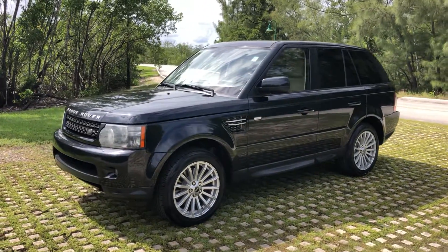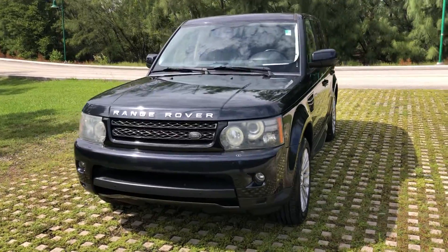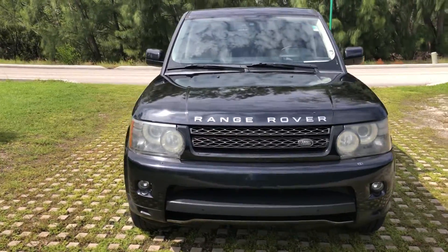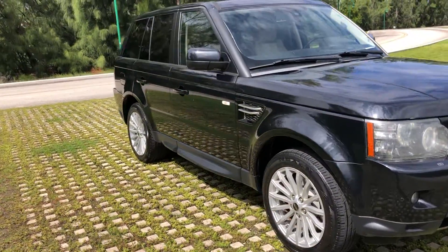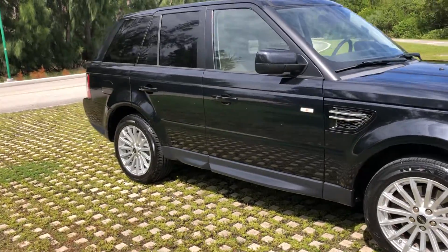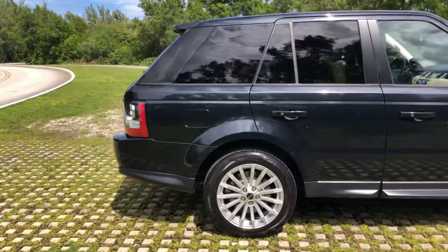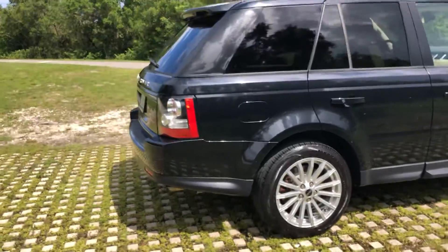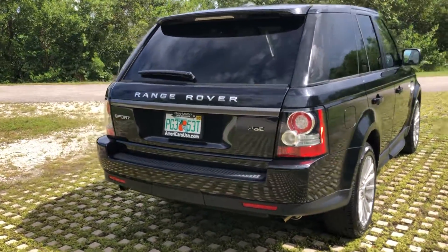This is a 2012 Range Rover Sport. This is a CARFAX certified truck, never been in any accidents. It is in very good condition inside, outside — runs and drives beautifully. It has always been here in South Florida, never been in the snow. It's in great shape.